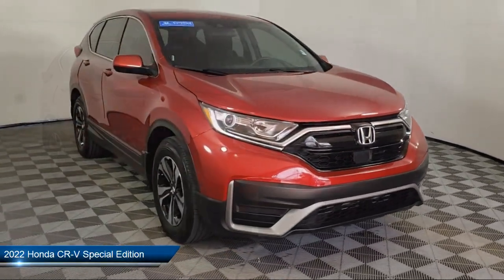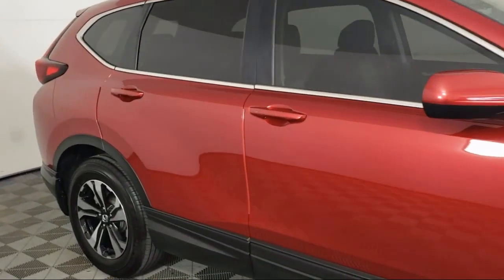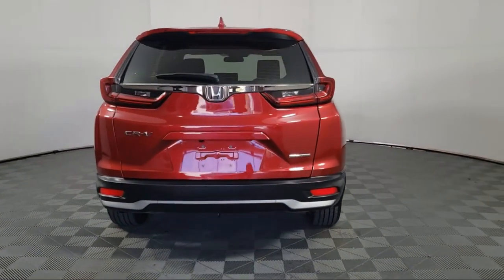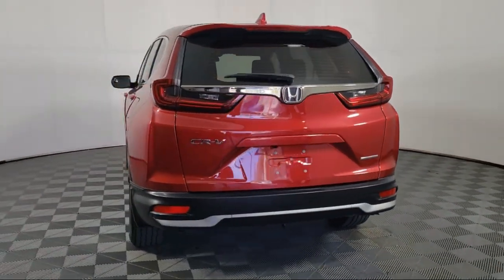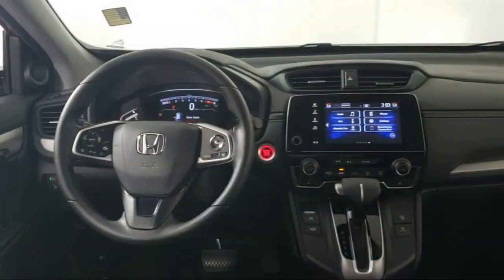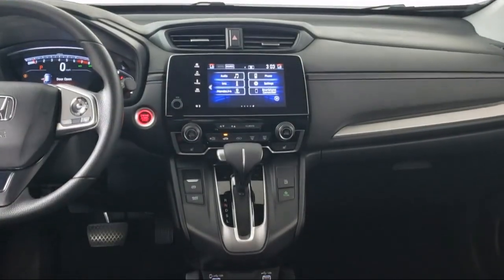It comes equipped with a rear view camera, auto high beam headlamp control, heated front seats, keyless entry, Apple CarPlay and Android Auto, rear spoiler, outside temperature display, rear seat center armrest, air conditioning, alloy wheels, and has less than 20,000 miles on the odometer.